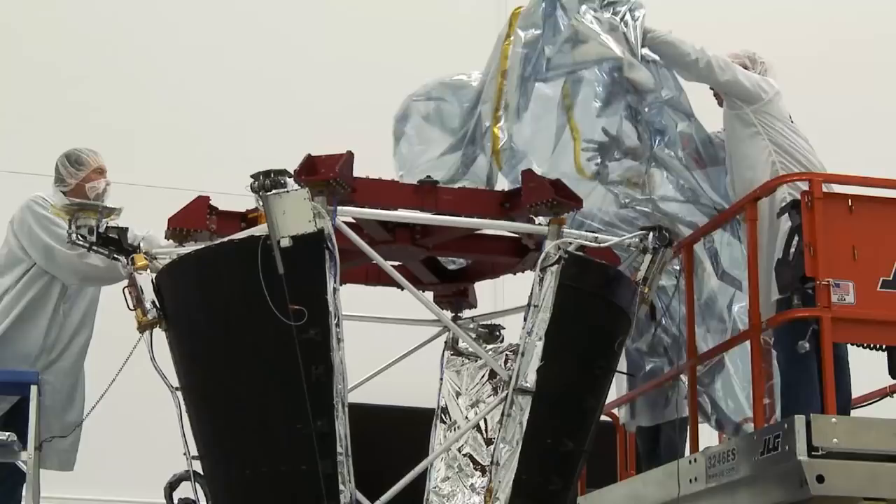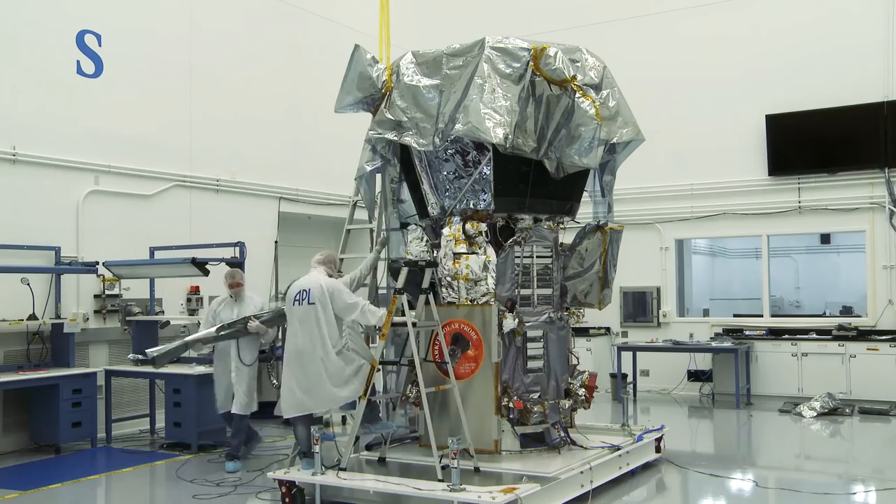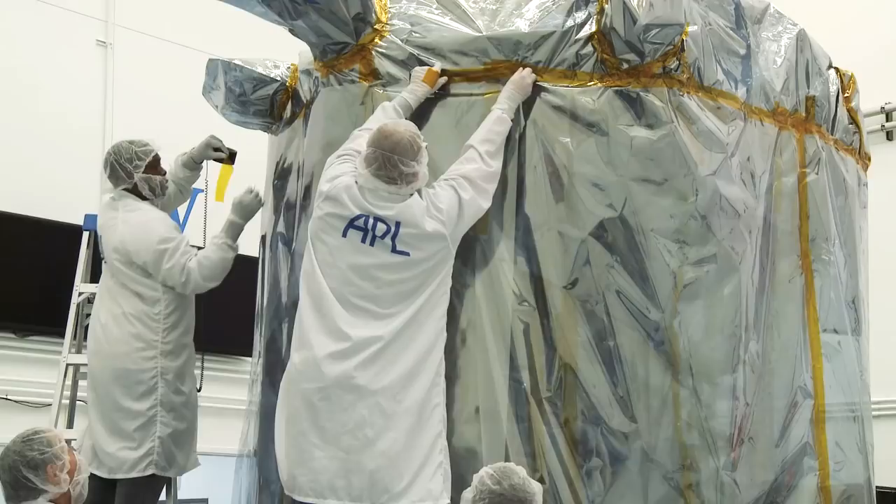When it's time to move the spacecraft, we first wrap it inside a special bag to protect it from contamination by dust, dirt, and other unwanted elements.